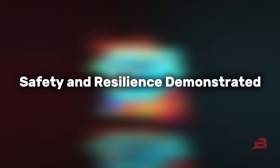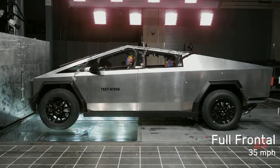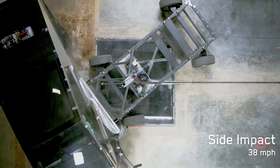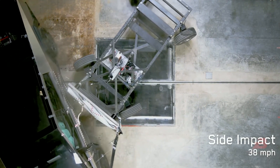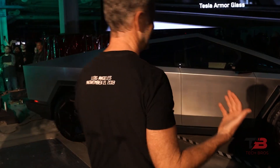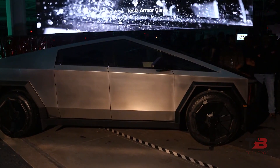Safety and resilience demonstrated: insights into the Cybertruck's structural integrity and its ability to withstand collisions without flipping over underscored its unmatched safety standards. The durability of its glass against impacts highlighted practicality for daily use, reassuring potential buyers of its robustness in diverse situations.